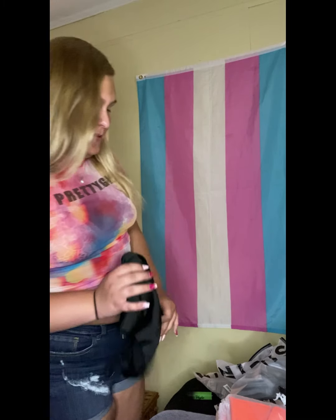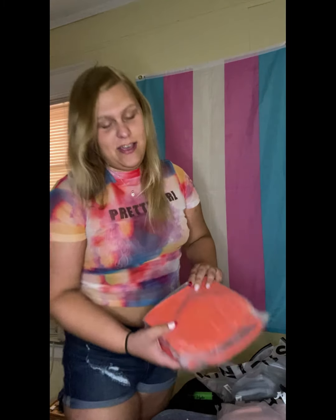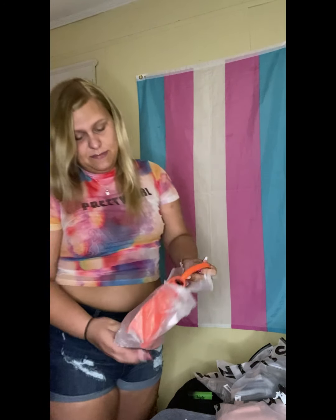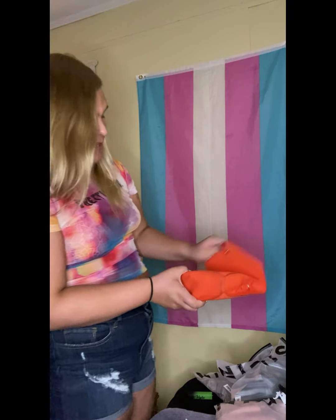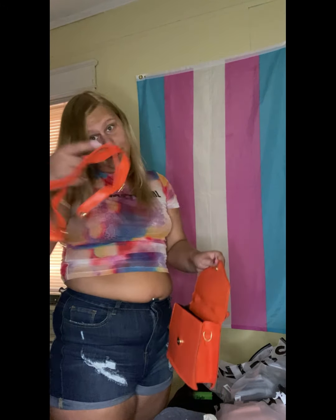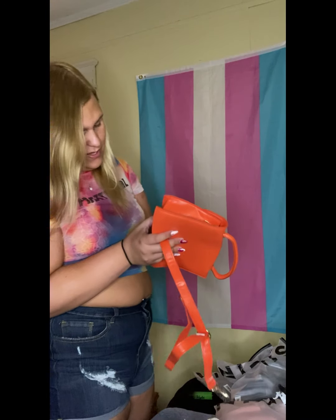I also got this purse which I think is really pretty, and I'm gonna wear it — I'm gonna trade it out for the purse I already have. This is more like a handbag, but yes, really pretty, really really great. Here's the strap — that comes with it. Yes, definitely gonna be wearing that.